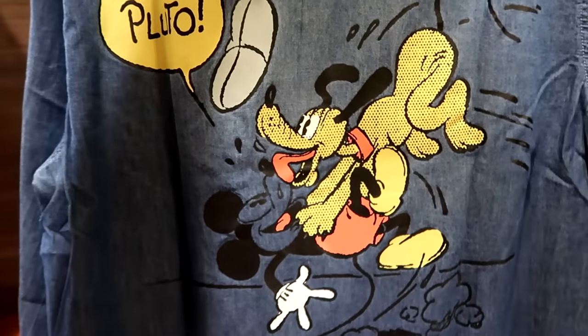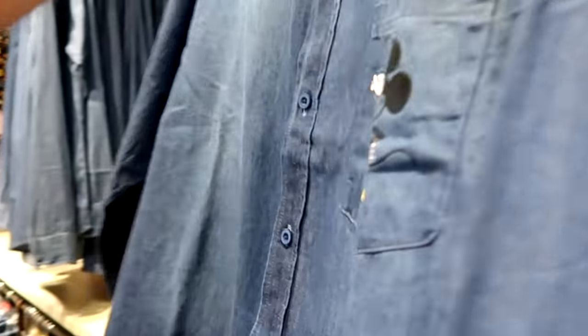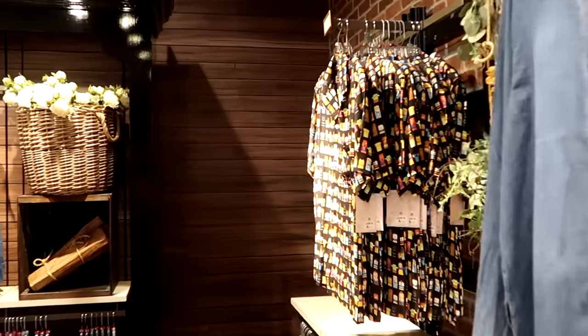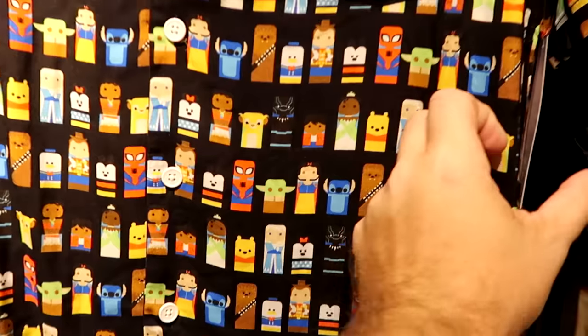Check out the design on the back side — it says Pluto, and you have Pluto jumping on top of Mickey. They have these in every single size. They also have some Disney 100 merchandise: a short sleeve button-down shirt with a nice big pocket on the front and all the Disney characters — very soft, originally $60.